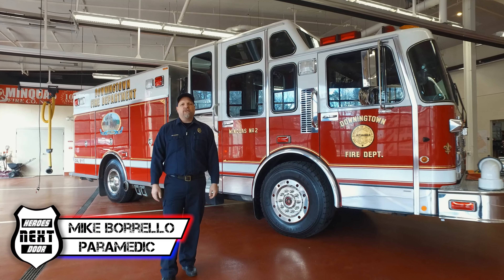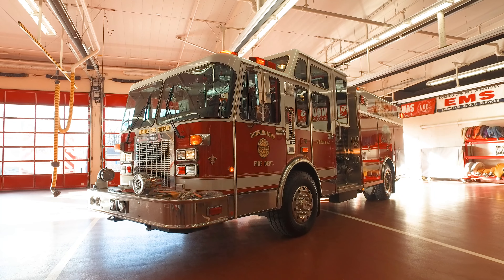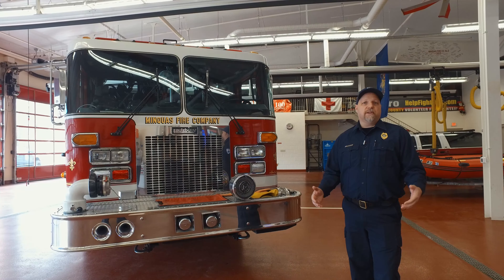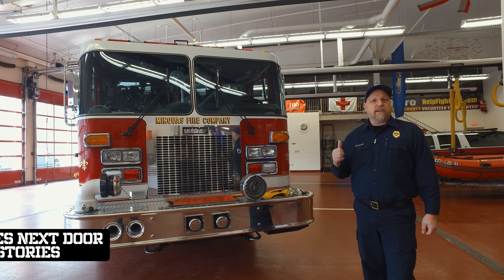Welcome back to Heroes Next Door. Today we are doing Station Rigs. We are in Chester County, PA with Minquist Fire Company. This is their 1994 Spartan Salisbury Pumper. Minquist Fire Company is part of the Downingtown Fire Department. They are the engine company for the department and this is one of two engines that they have. Let's take a look.